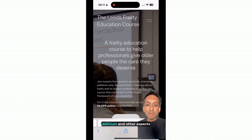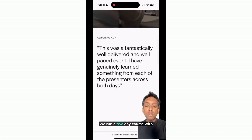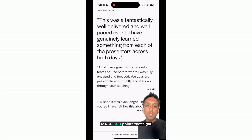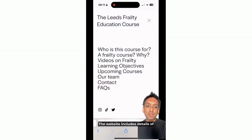If you want to learn about delirium and other aspects of frailty, check out our course at www.leadsfrailtyeducation.co.uk. We run a two-day course with 12 RCP CPD points that has excellent feedback from previous attendees. The website includes details of who the course might be suitable for, learning objectives, and dates of upcoming courses. We hope to see you soon.